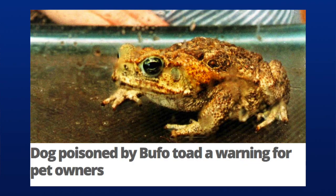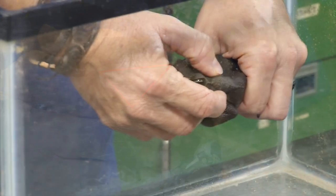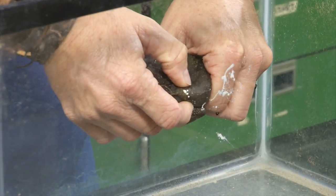Cane toads pose a real serious threat to domestic pets, especially to dogs that are prone to attack small animals. The toads have large poison glands on each shoulder, and when a dog bites down on the toad, these glands either squirt or ooze out a creamy colored thick poison. Left untreated, this poison can be lethal to your pet.